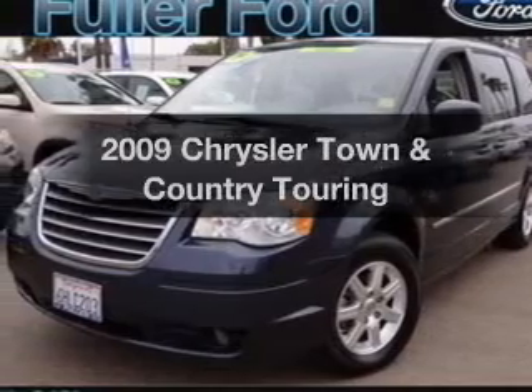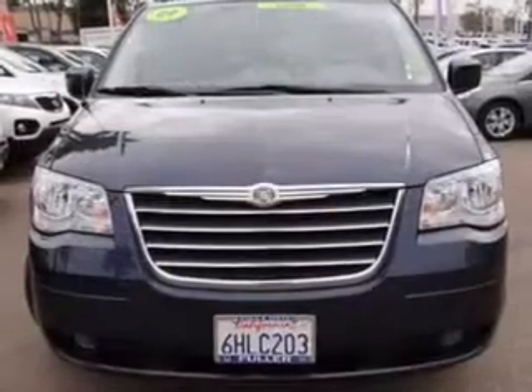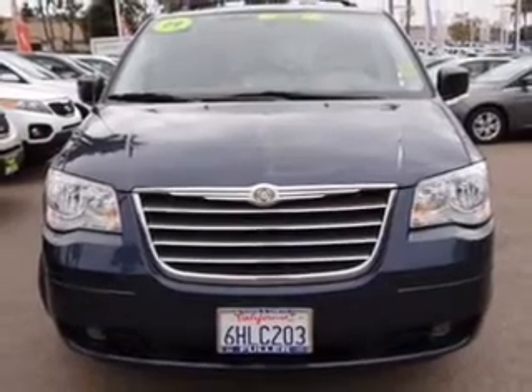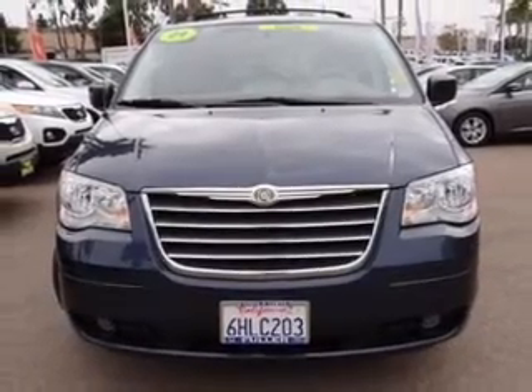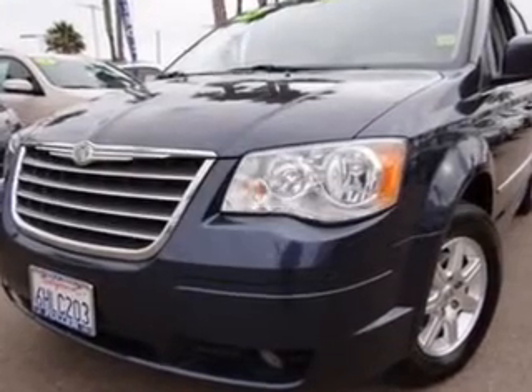Get noticed in this 2009 Chrysler Town and Country. Travel the roads in style and comfort in this great vehicle. With a reliable 6-cylinder engine, the powertrain includes front wheel drive that responds smoothly to its automatic transmission.